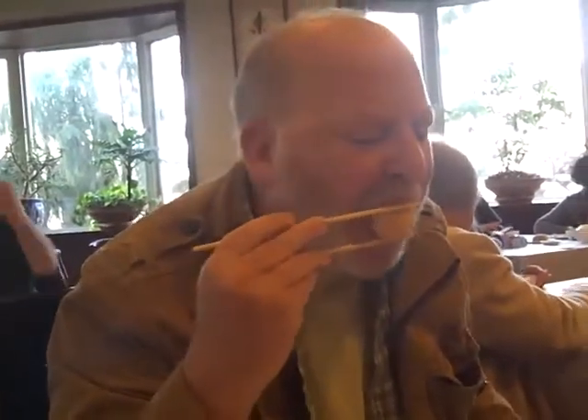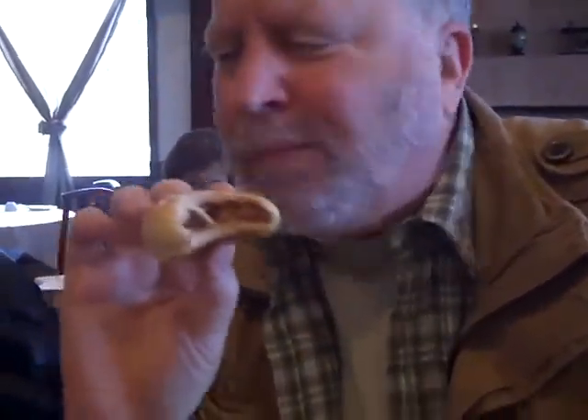Fried shrimp balls — look at the size of that shrimp ball! Can you imagine the size of the shrimp it came from? And it's fried again with these wonderful baked pork buns. I love coming here.